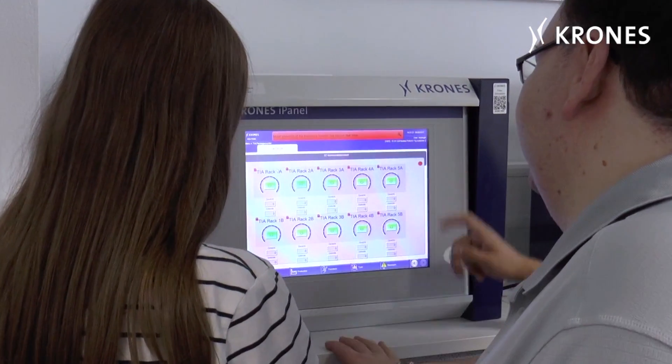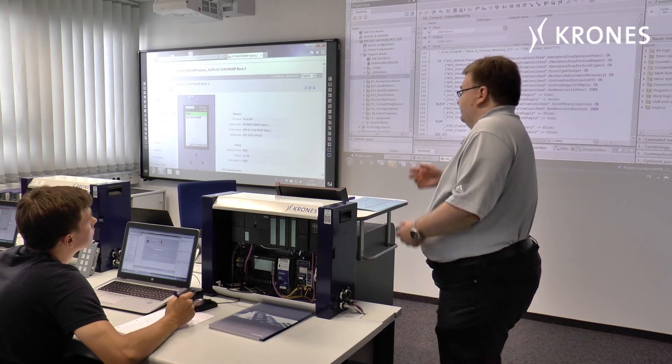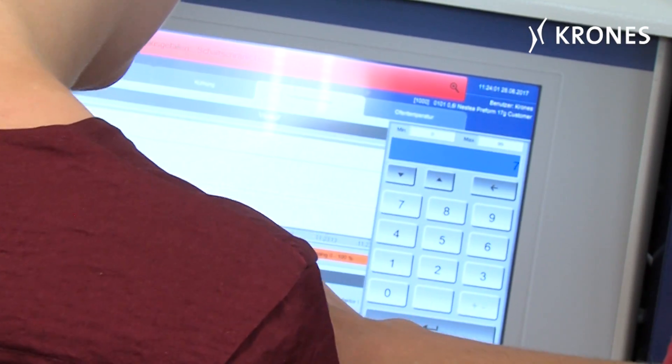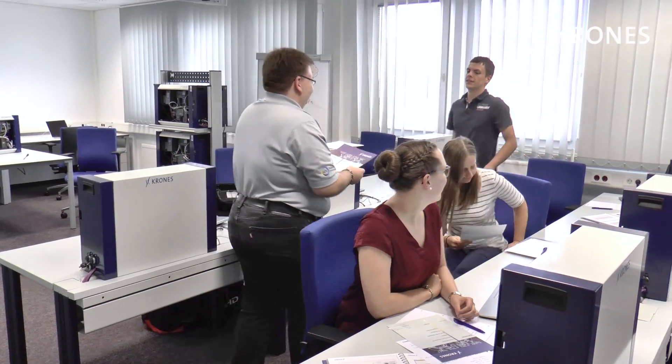It uses a combination of practical workshops with simulation racks, group discussions and formal lectures. Illustrative examples and numerous practical exercises ensure that you'll be able to implement your newly acquired skills and knowledge immediately on your line.